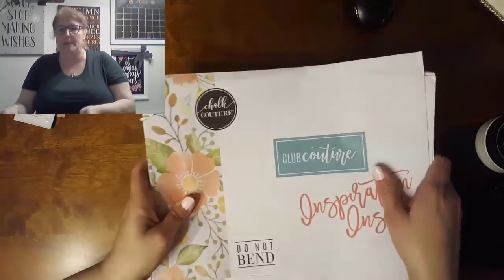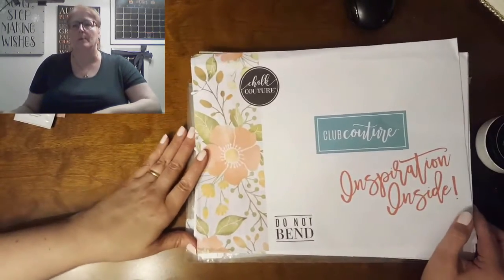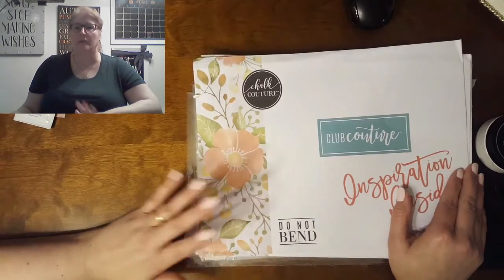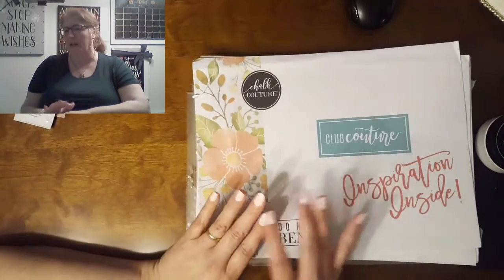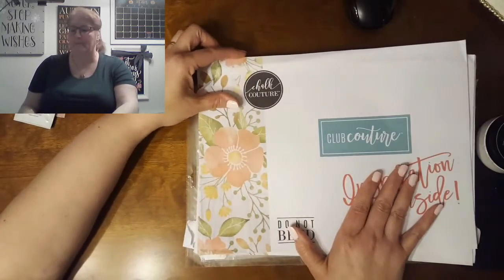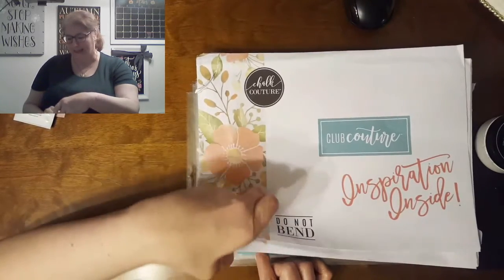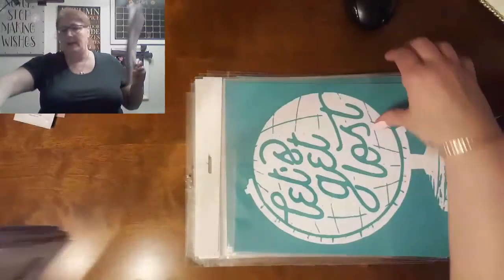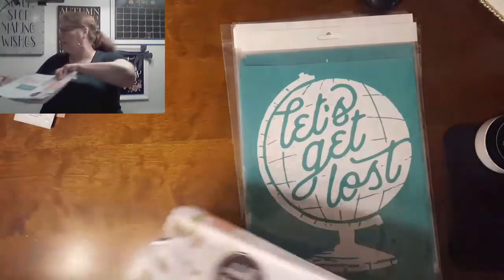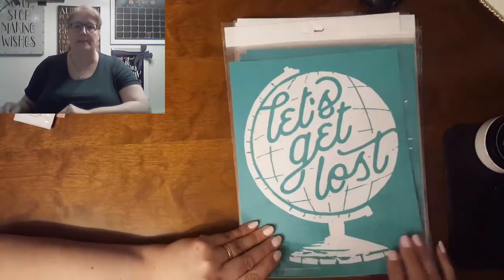Welcome. Today I'm going to talk to you about Club Couture. Club Couture is a club that you subscribe to and you get this nice envelope in the mail once a month, usually at the beginning of the month. Mine comes at the beginning of the month, like the first week. It's my favorite mail that I get. What comes in this is a private collection of transfers that nobody else can buy — you have to be in the club in order to get them. This is July's club transfer.